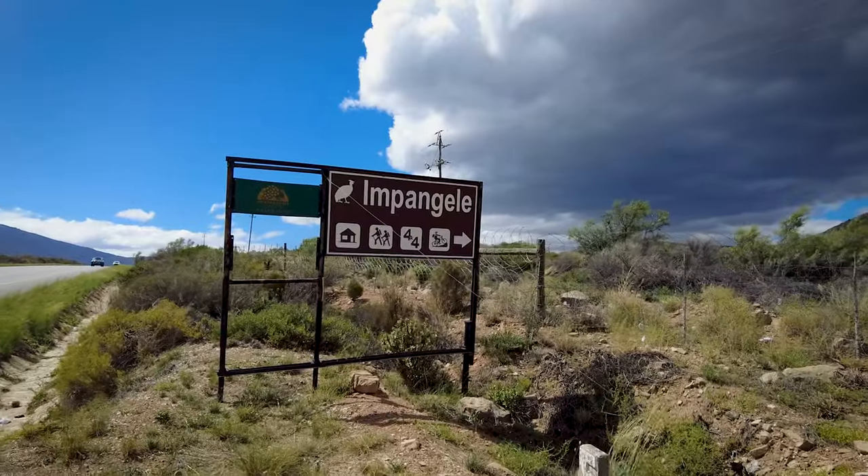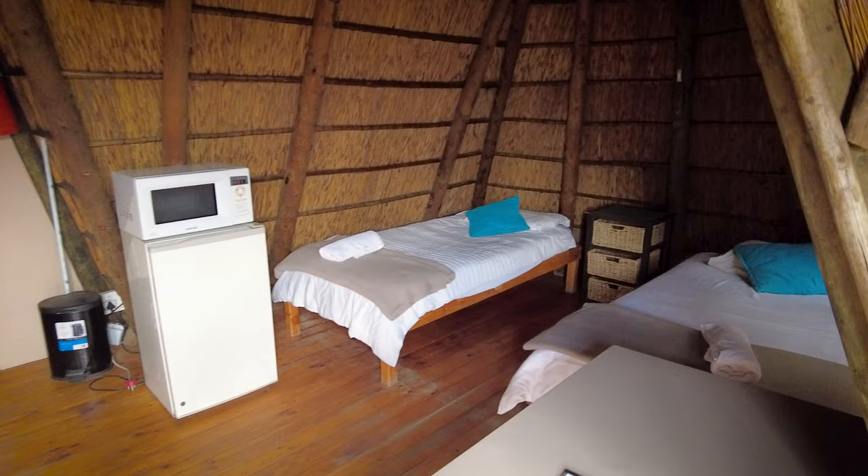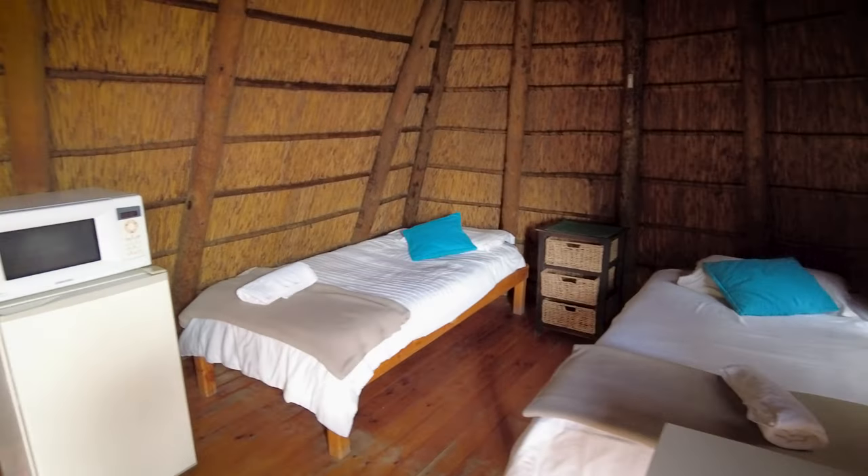Morning and welcome to Pangele Lodge. This is about 150 kilometers outside of Cape Town, just outside the town of the Duens, and you stay in these little thatched cabins. There's another one there and there's a few on that side. Beautiful, nice and rustic, with beautiful scenery I'm overlooking right now.